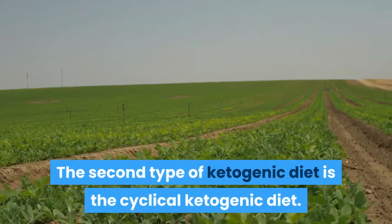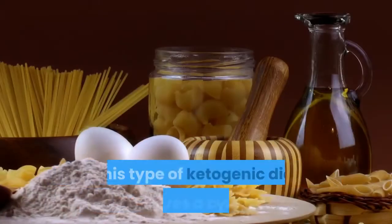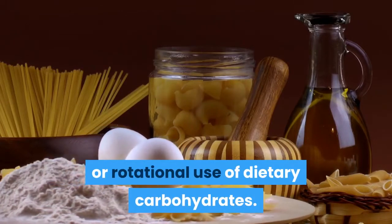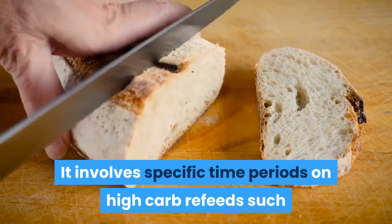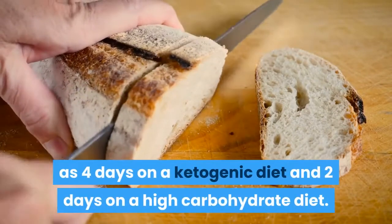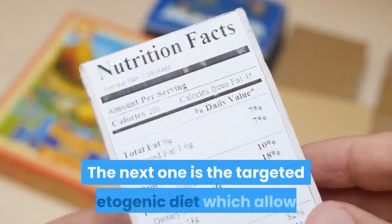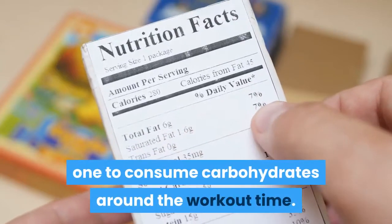The Cyclical Ketogenic Diet involves a rotational use of dietary carbohydrates, with specific time periods of high-carb refeeds — for example, four days on a ketogenic diet followed by two days on a high-carbohydrate diet. The Targeted Ketogenic Diet allows one to consume carbohydrates around workout time.